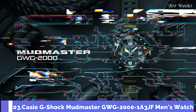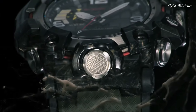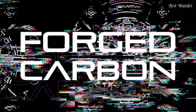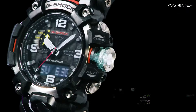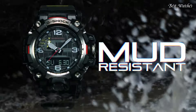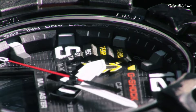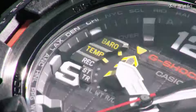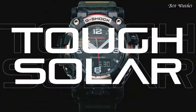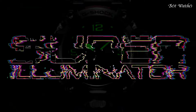Number 3. Casio G-Shock Mudmaster GWG-2000-1A3JF Men's Watch, Solar Quartz Movement in 5678 caliber. Stainless steel polymer hard coating case of round shape. Case dimensions are 54.4 millimeters in diameter and 16.1 millimeters in thickness. Display type: analog digital. This timepiece has sapphire anti-reflection coating glass.